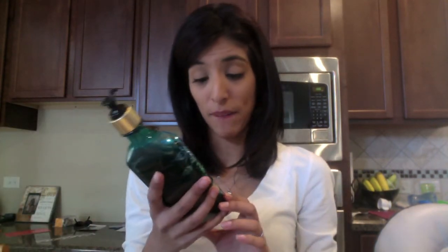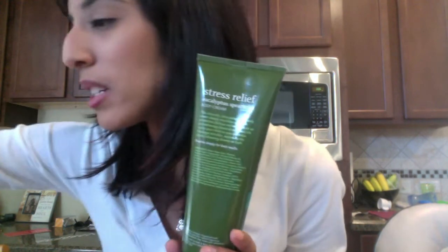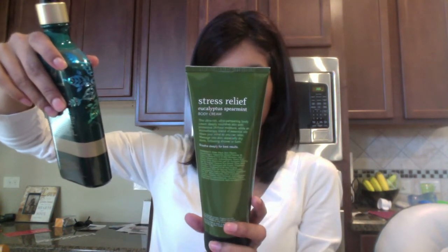One of my favorites is the Aromatherapy Stress Relief. This one is actually a little different — I believe it has spearmint. This one I think was 50% off, so about $7. And then I got another Stress Relief — I got the body lotion and the body cream. I believe one of those was regular price.